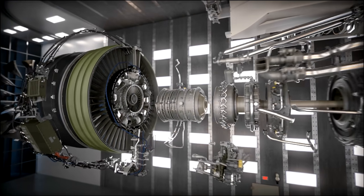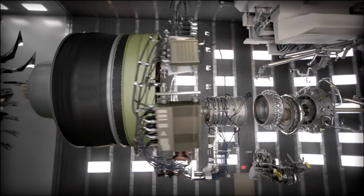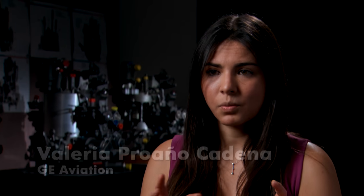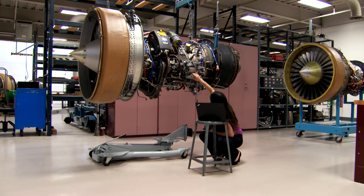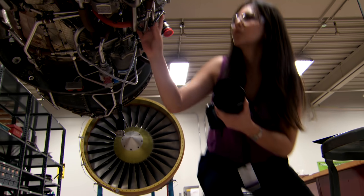At GE Aviation, mechanical engineers design all the parts that you see on a jet engine. It all starts with an idea or a concept. We start with a conceptual design, which is pretty much a blank sheet of paper — you have requirements, you do hand calculations. Once you get through that process, you go to the next level, which is computer modeling and analysis. Essentially, you're taking something from paper and trying to make it a physical part and make sure that it fits in the engine and it works properly.